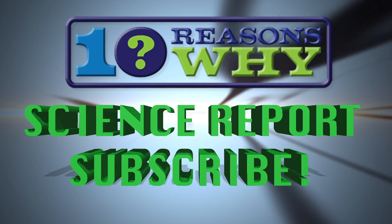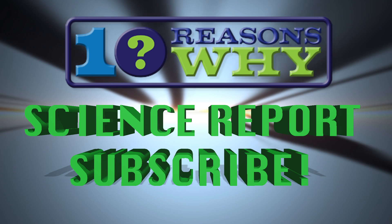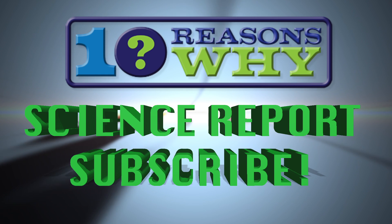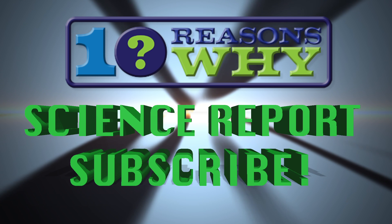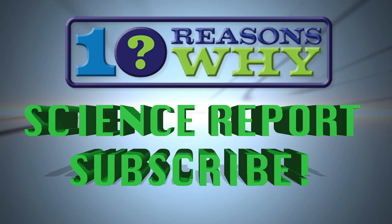This has been the 10 Reasons Why Science Report. Please click the subscribe button now to keep abreast of the latest science news and explore all the shows on subjects like cutting-edge tech news, sports, social trends, and more.